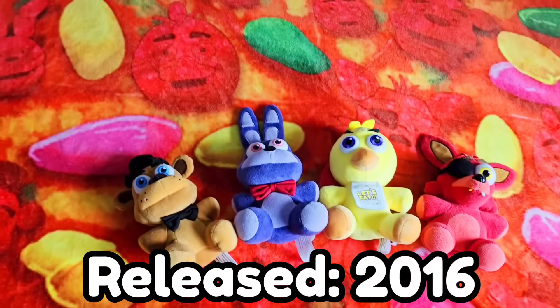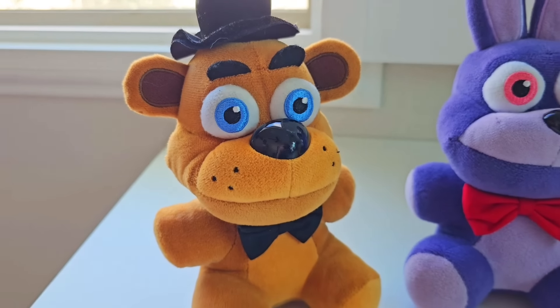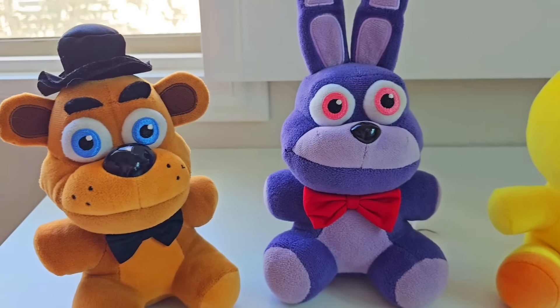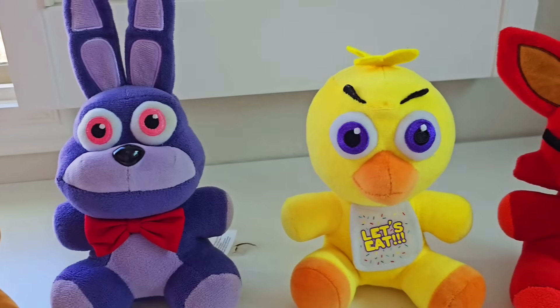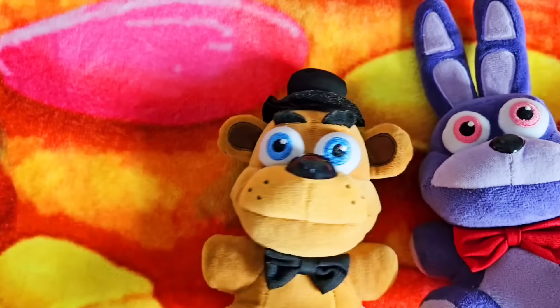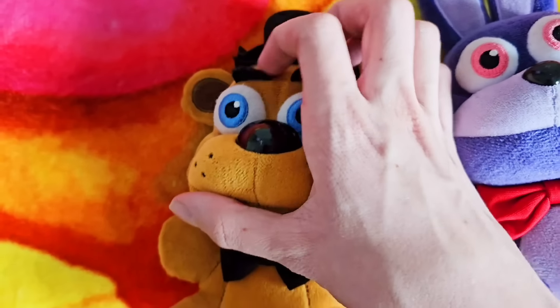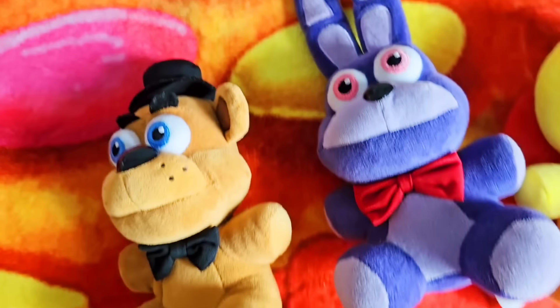The next line of FNAF merch we have are from Funko, and these plushies are a little worse, but they're a lot cheaper. The original Sanshees were about $40 for each plush, and these Funko ones are only $10 each. So the classic Freddy plush looks pretty good, but not as good as the Sanshee. His face can look a little wonky, and his hat's almost falling apart a little bit, but he definitely looks like Freddy.